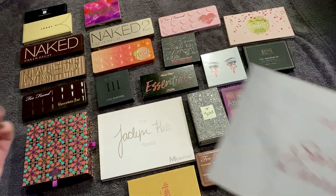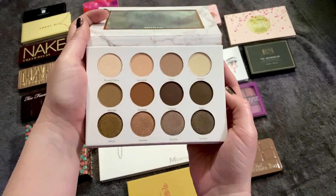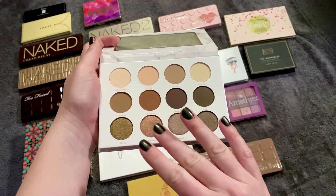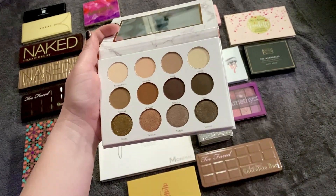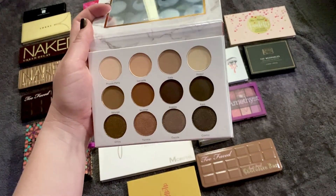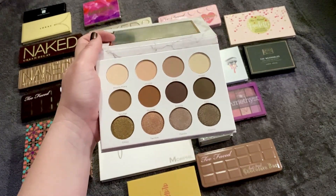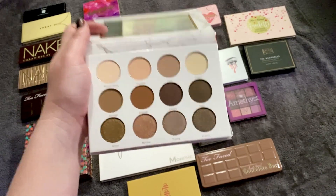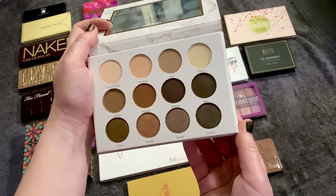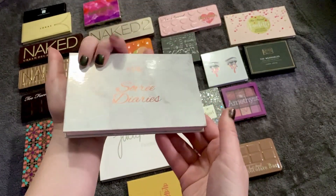From number 19 last year down to 22nd is the Pure Soiree Diaries — a Boxycharm palette. I haven't really used it yet; I've maybe only swatched a couple of the shimmers. The mattes are a bit redundant in my collection, but it still seems like such a staple — it's my taste, there's nothing wrong with it, it's beautiful. I just don't want to give it up, though it is a little quote-unquote boring at this point.